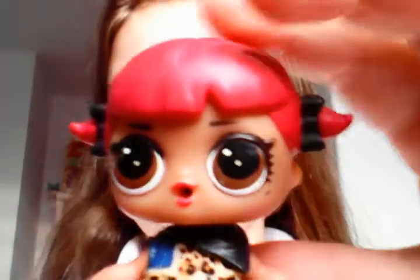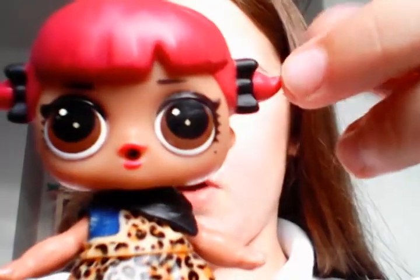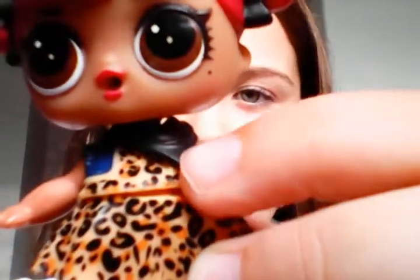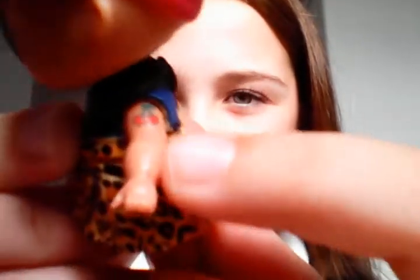We've got Cherry — she's got the same hairstyle as Cheer Captain but with black ribbons in her hair. She's got a bandana around her neck, a little cherry tattoo, and plain white shoes with a black bow. She's wearing leopard print shorts, a skirt and t-shirt, and a navy blue vest going over the top.